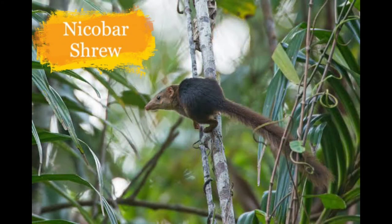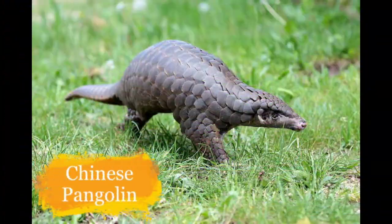Now here is the Nicobar Shrew. It is found in the Great Nicobar Island. They are in danger of extinction because of habitat loss and natural disasters.